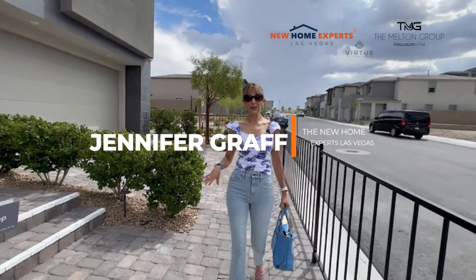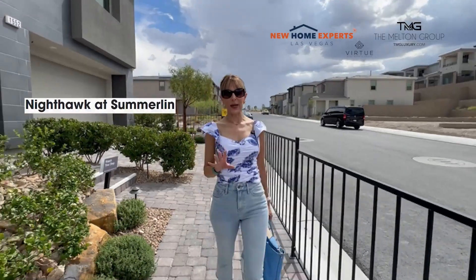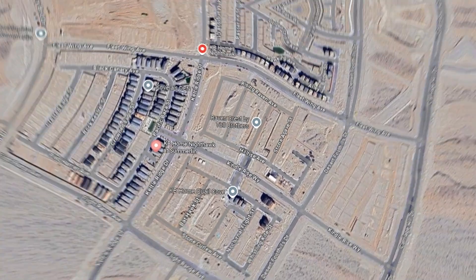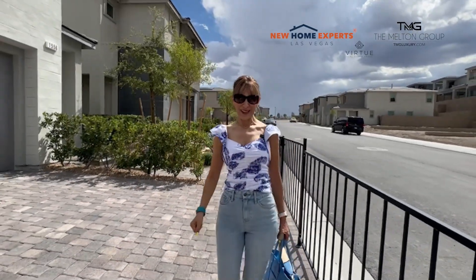Hi, this is Jennifer with the New Home Experts, and today I am back out at Nighthawk, which is by KB Homes. There are six single-family floor plans out here at the 215 and Lake Mead. I'm excited to be revisiting and showing you around, so let's get started right now.